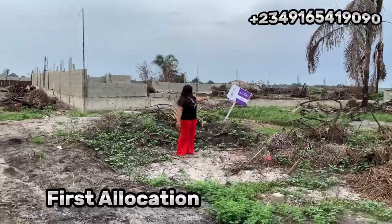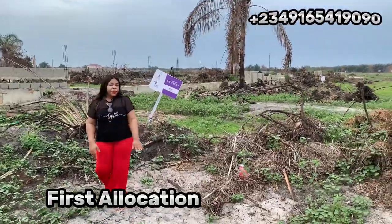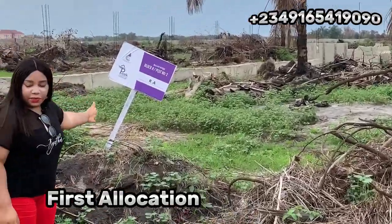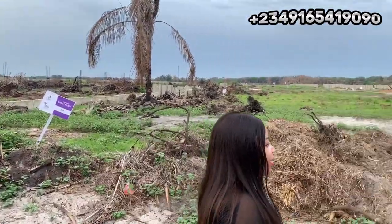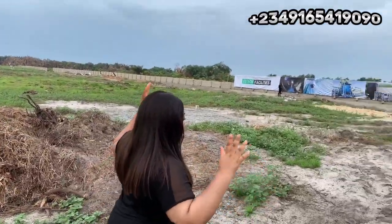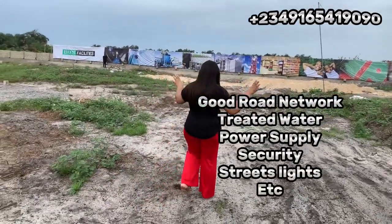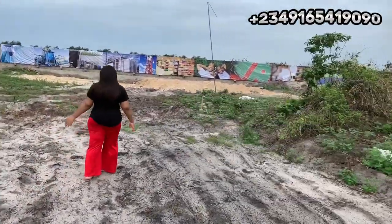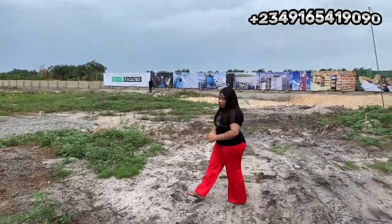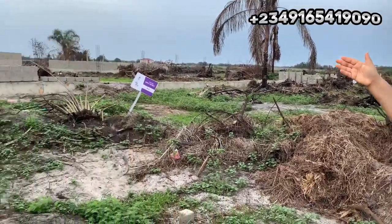As you can see, this is plot number Block A, plot number two — allocation was conducted here a few days ago. I want you to be among the next people to be allocated right here in this beautiful estate. We have great road network, security, treated water, and power supply — a lot of facilities and infrastructure coming up here. Give us a call right now to own a plot of land here. Look at the massive work going on right there.